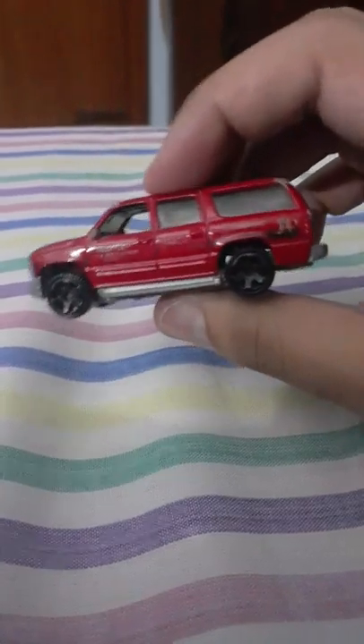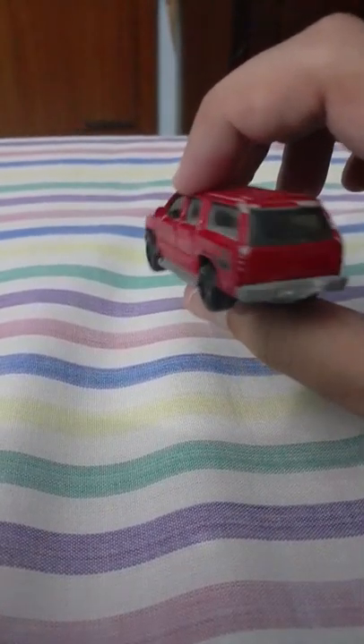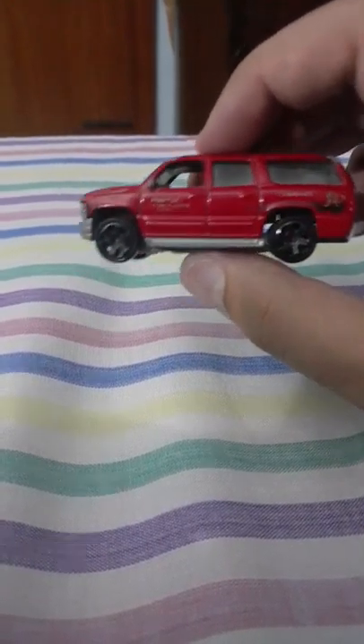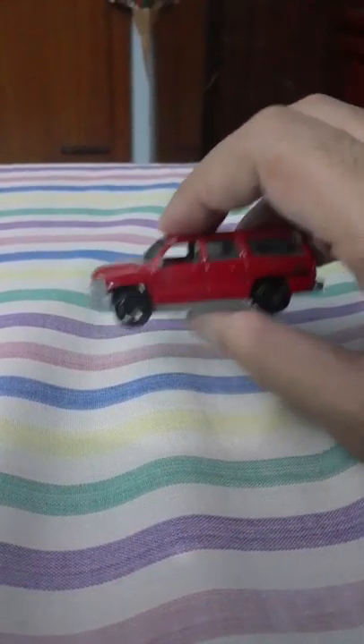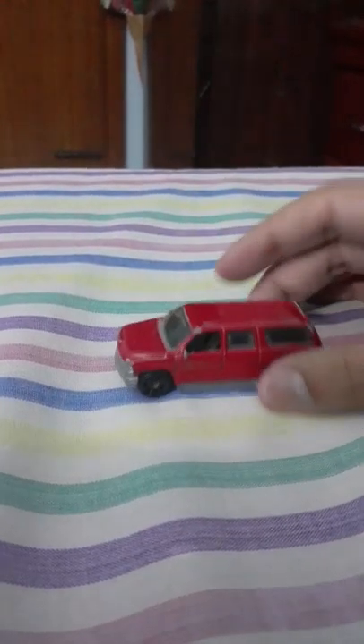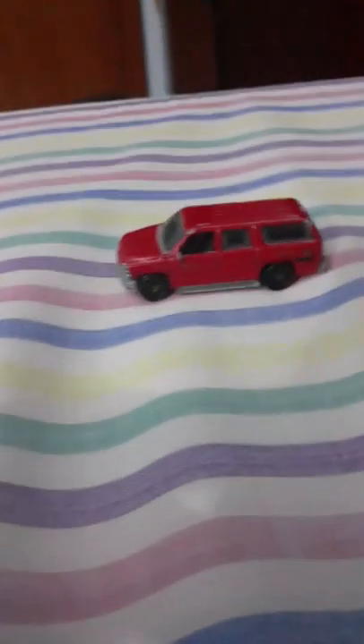I remember back in — I don't know which year — but I thought that was a Chevrolet Tahoe in G-Force, but I was wrong. It was actually a Chevrolet Suburban. When I got the Chevrolet Suburban, previously in Toys R Us in South Africa, I couldn't get it because it was expensive. So I got it from another shop instead.